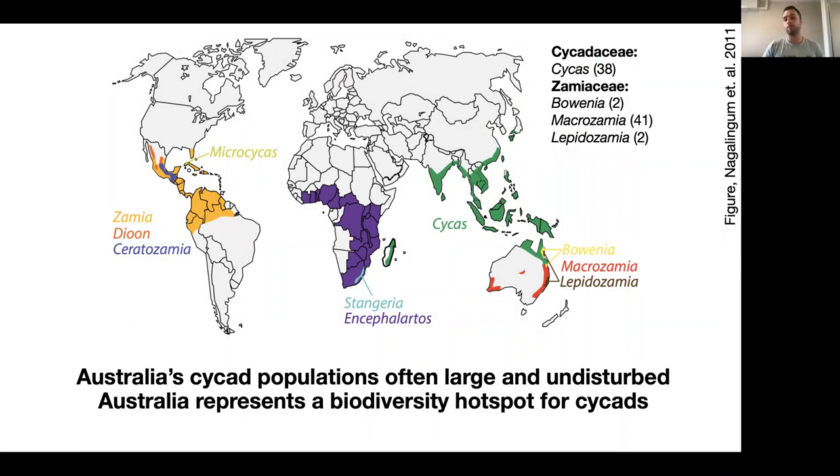In order to conserve a species it's important that we understand their genetic diversity. Australia is a real biodiversity hotspot for cycads — we have both families represented. Cycadaceae is monogeneric containing just Cycas, and Zamiaceae in Australia contains Bowenia, Macrozamia and Lepidozamia, which are all quite diverse and have a wide distribution.